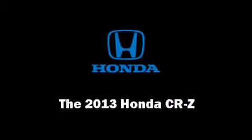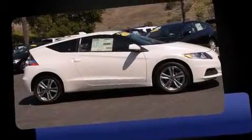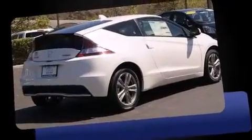Treat yourself to a test drive in the 2013 Honda CRZ. This two-door, two-passenger coupe offers the latest in technological innovation and style.